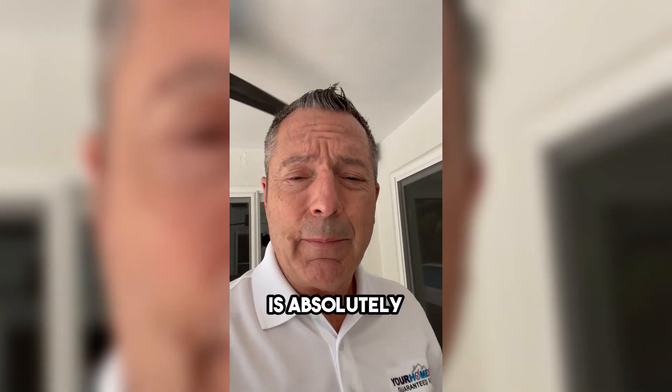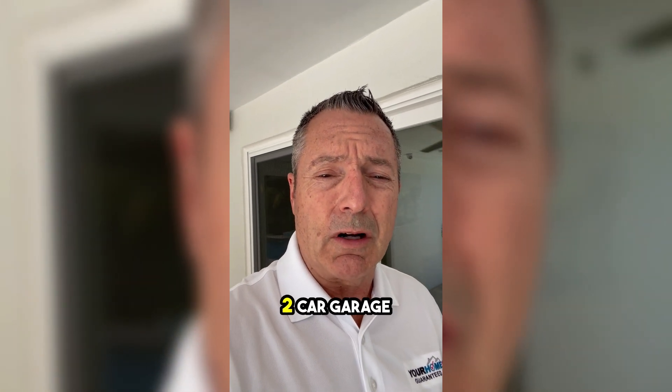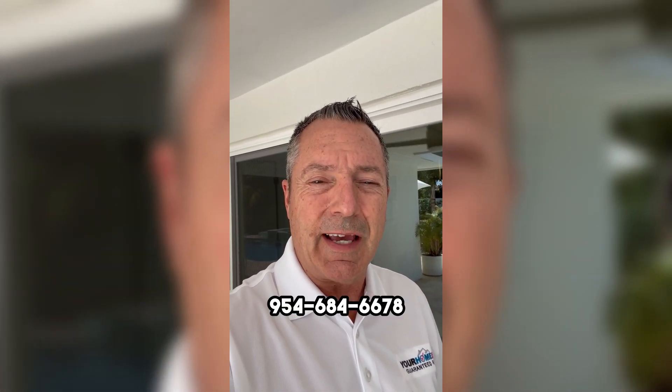The house is absolutely beautiful. It's priced to sell at $1,525,000 — four bedrooms, three bath, two car garage. So if you're looking for the best that Boca has to offer and you'd like a private showing, give me a buzz. Joe Hillner, 954-684-6678, and start packing.